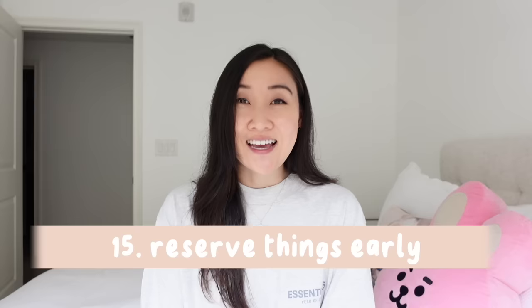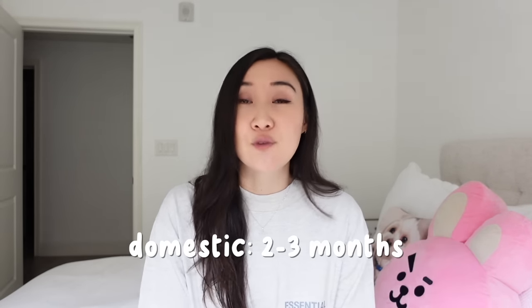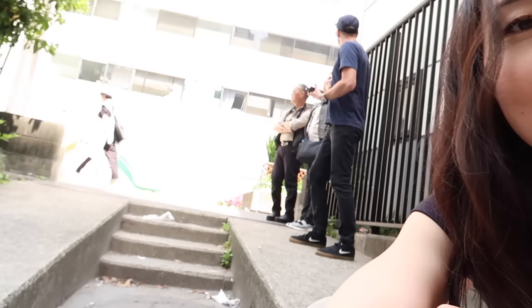Number fifteen: reserve things early. I book international trips at least six months in advance and domestic flights about two to three months out. Hotels are usually more lenient on price unless there's a hot event — like BTS in Vegas, where prices triple. I also look up whether restaurants take reservations, because there have been moments where we arrived and the wait was two hours and we walked around hungry. Always check if the restaurant is even open on the day you want to go — some are closed on Mondays.